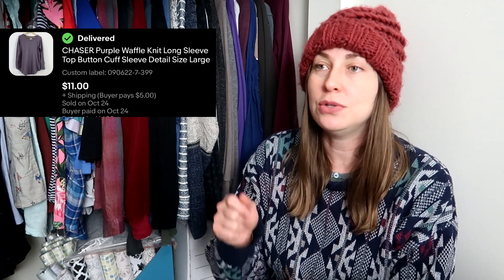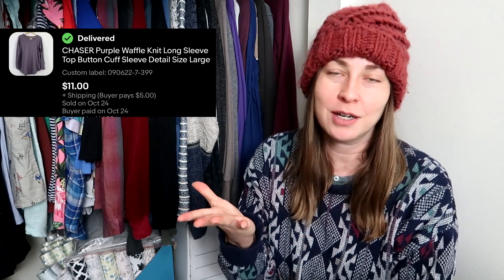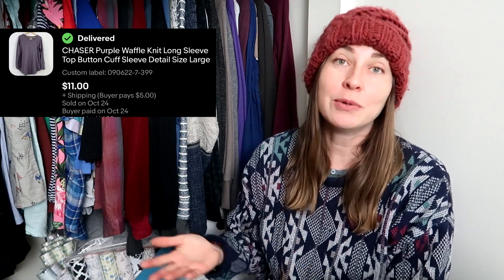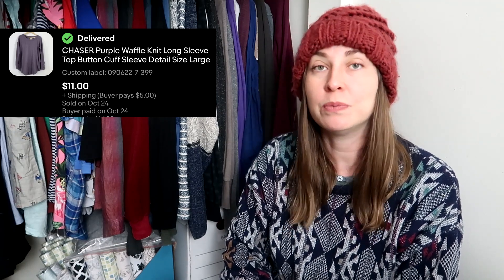I picked up this Chaser long sleeve because I wanted to check this brand off my list of brands I've heard people talk about on YouTube that I'd never found before — that is legitimately the only reason I picked it up. I paid just under $5 for it and it sold for $11, so I doubled my money, got that check mark off my mental checklist, and it moved much quicker than I thought — about a month to sell.